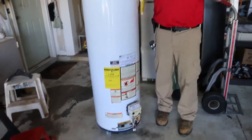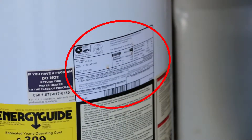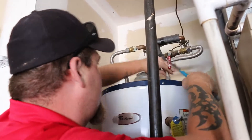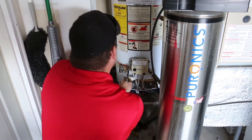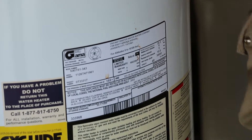Every water heater, whether it's good, bad, ugly, whatever, it's going to have a manufacturer's rating plate on it. It's going to have all the detailed information from when it was produced and manufactured. You can tell exactly what batch of water heaters this came from. Most serial numbers are going to have a build year and a build week, usually represented in the first four digits of that serial number.